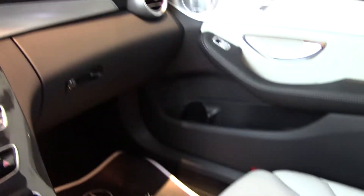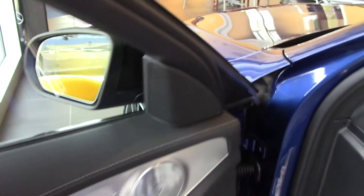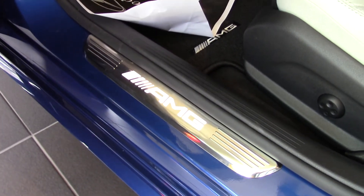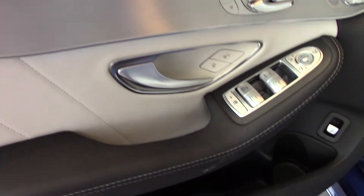The Premium 3 package gives you an 8.4-inch high-resolution screen, a high-end Burmeister sound system, LED headlights, illuminated door sills that say AMG on it. And with the parking assist package, it gives you active parking assist and a surround-view camera.